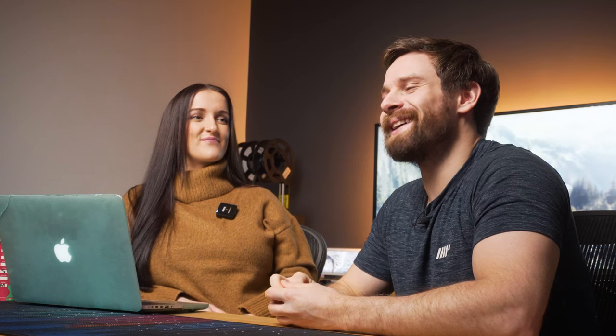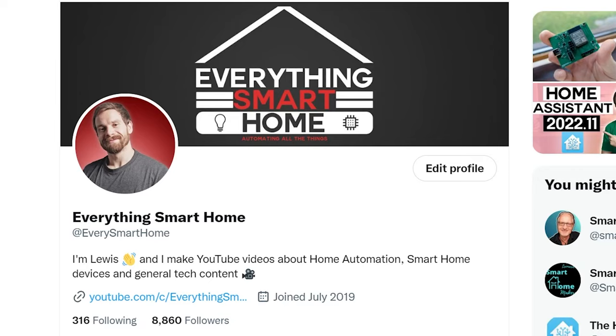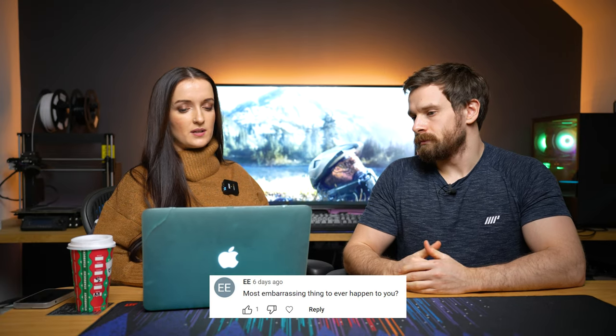Do you have plans for any other home automation devices to make or sell? Yeah, we've got so many ideas — it's like the floodgates have opened. Now that we've been through the process of making our own smart home device for the first time, I look at stuff all the time and think I could do that better or that would be a great thing to make. Nothing concrete at the moment, but follow me on Twitter and I'll post anything we design or come up with.